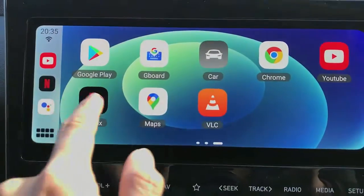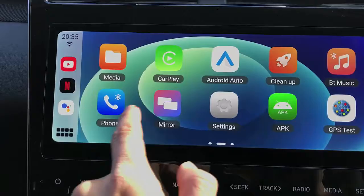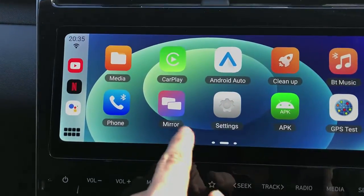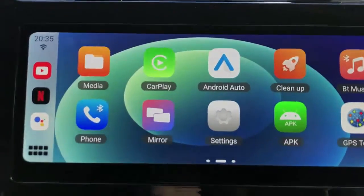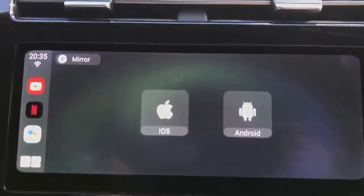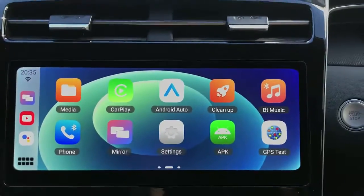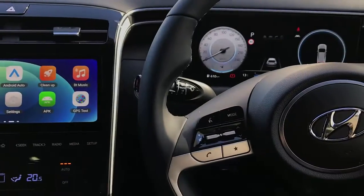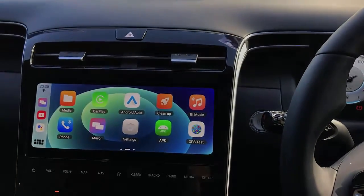This device also has wireless CarPlay and wireless Android Auto. You also have mirroring and casting as well, so you can mirror from iOS and Android. So the full package for you with AptoCar 11. Thank you very much. If you want to find more about a solution for Hyundai Tucson, just go to www.smartworldcompany.com.